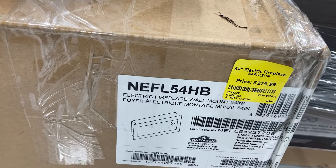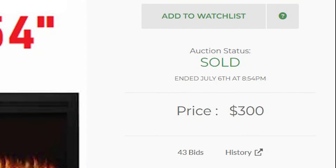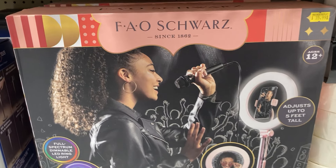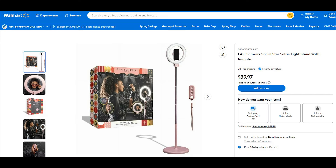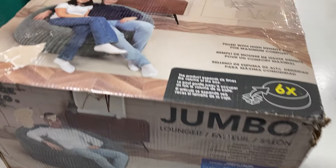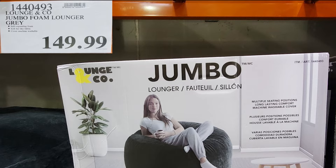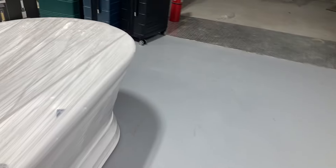This electric fireplace is $280, which seems high — it was selling for $300 at another liquidator. This FAO Schwartz Media Star thing is selling for $36, and on Walmart's website the exact same one is $40. This jumbo bean bag chair holds two people and is selling for $170; at one point Costco had it on sale for $150, so that one is not a good deal.